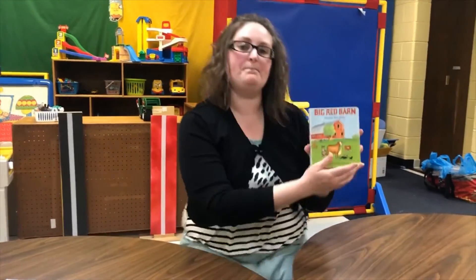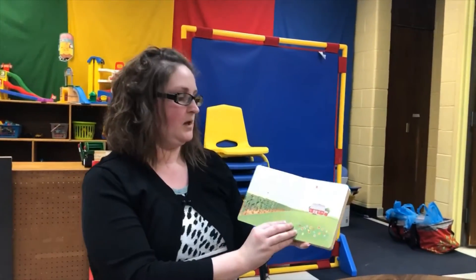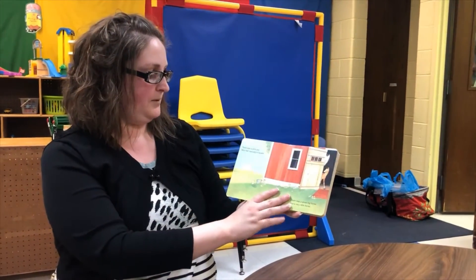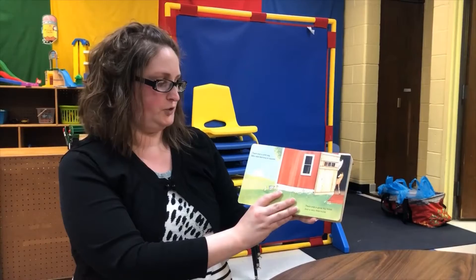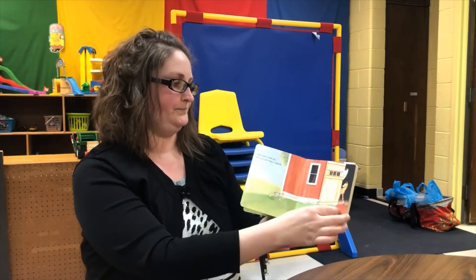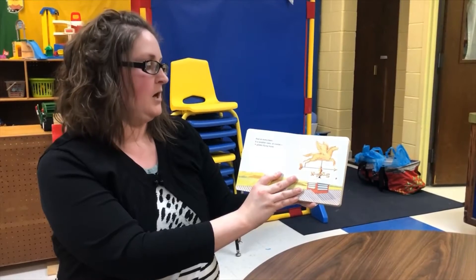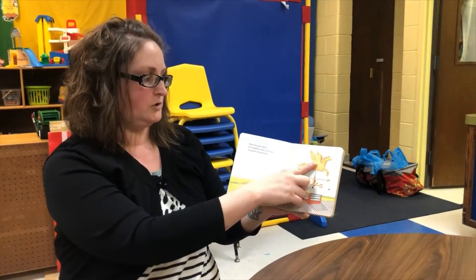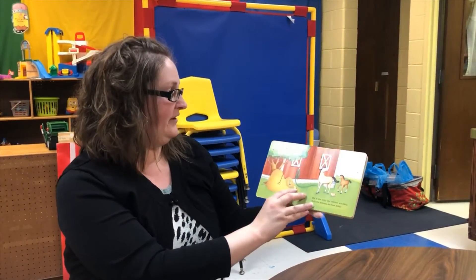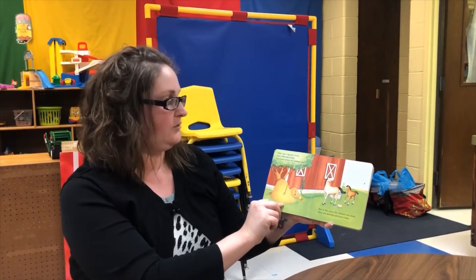Now I'm going to read The Big Red Barn by Margaret Wise Brown. By the big red barn in the great green field there was a pink pig who was learning to squeal. There was a great big horse and a very little horse. And on every barn there was a weather vane — of course, a golden flying goose. There was a pile of hay and a little pile of hay and that is where the children play.